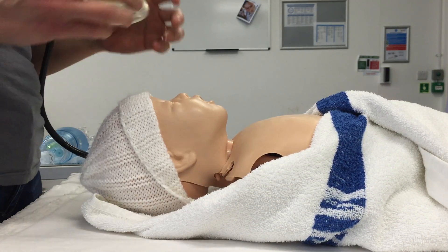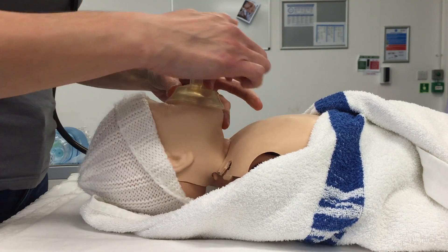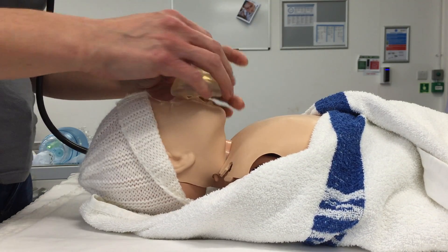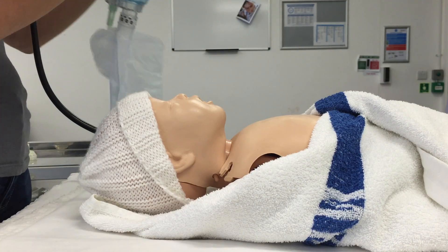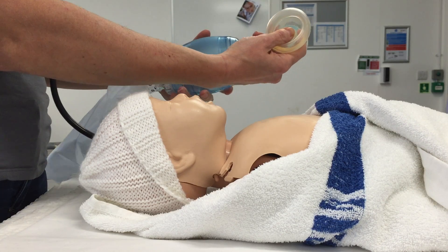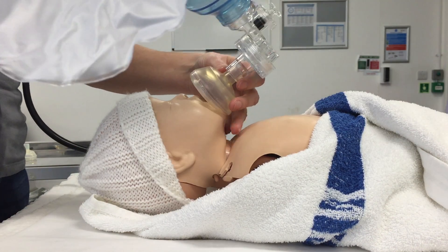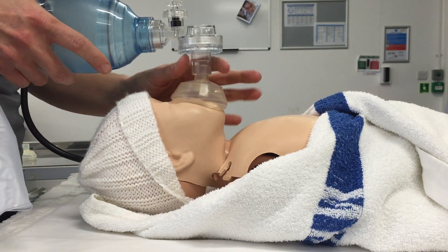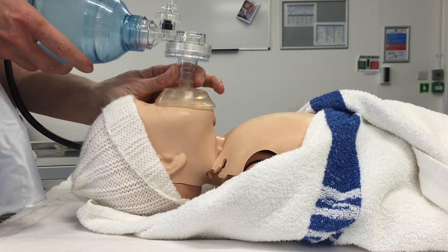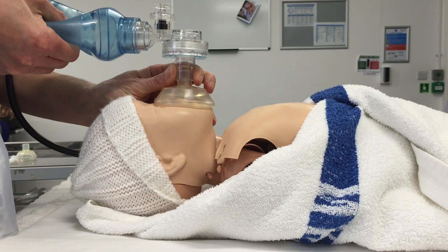I need to aerate this baby's lungs by giving some inflation breaths. I'm going to take a mask and measure from the cleft of the chin up and over the bridge of the nose. I don't want it to overhang the chin or encroach on the eye orbits because that will drop the baby's heart rate. I want a nice seal around that to make sure that I get air into this baby. I'm going to attach it to a bag valve mask — a 500ml self-inflating bag — and test the pop-off valve. Roll that up and over the baby's mouth and nose, holding it with a C and E grip. I'm going to give five long, slow, sustained inflation breaths in that neutral position to aerate the baby's lungs and push the fluid out.